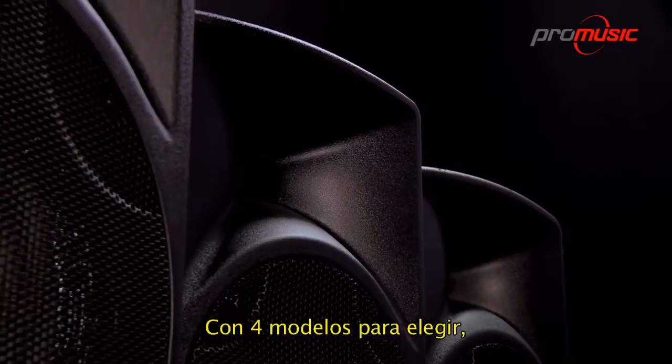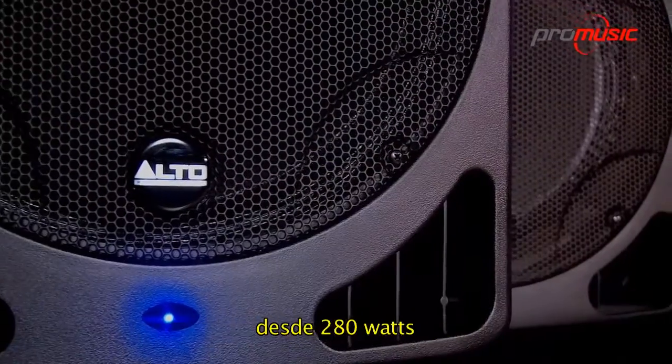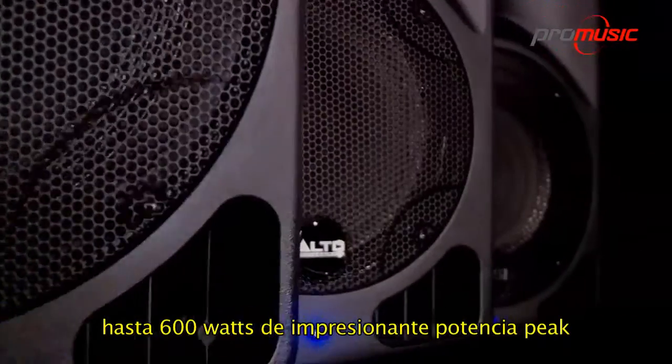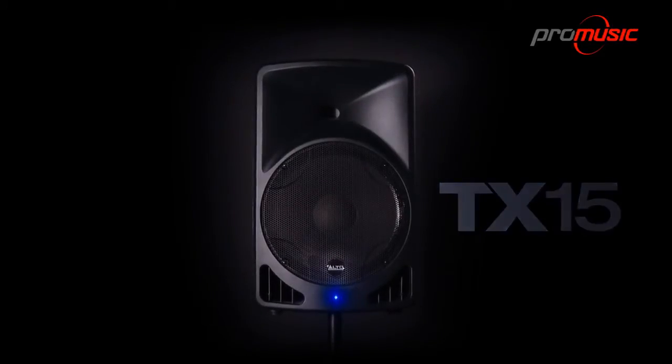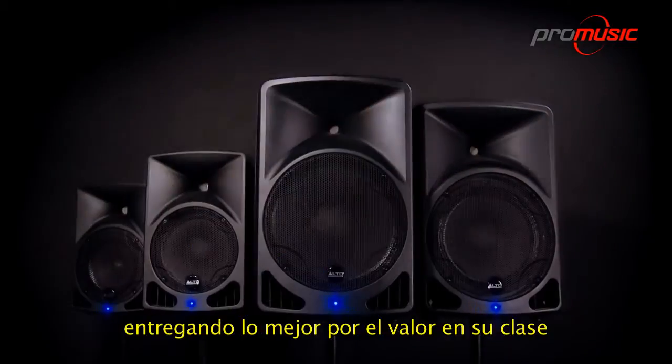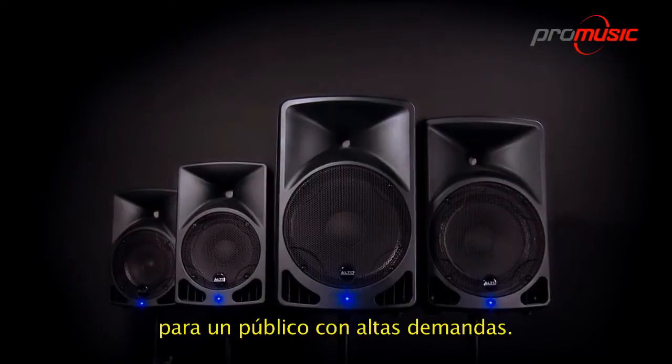With four models to choose from, offering Class D amplification and 280 to an impressive 600 watts of peak power, you're guaranteed dramatic high-output sound. The Alto Professional TX-Series — delivering best-in-class value and refined sound for demanding listeners.